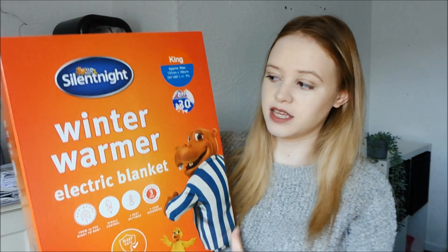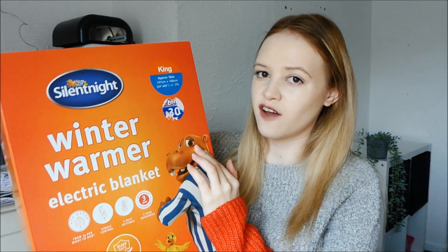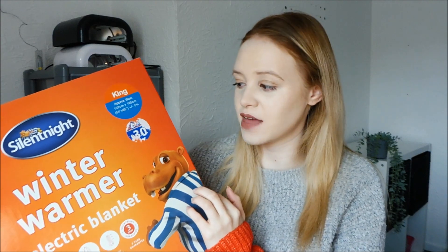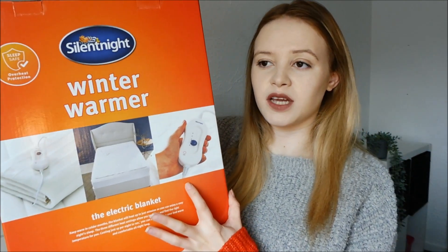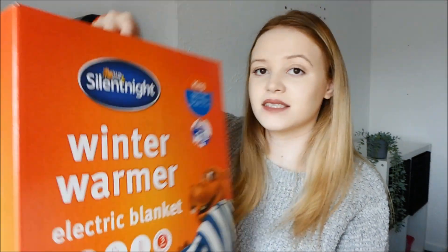I also got an electric blanket from B&M. It was only about £40-45 in Argos, but when me and my mum were shopping together we saw it in B&M so she bought it while I was there — so I definitely knew I was getting this. I've wanted one for ages as I'm such a cold person in bed. It comes with a remote so you can preheat your bed before you get in. It has three heat settings and it's the king size one. I did a quick Google and electric blankets are safe to use while pregnant as long as you don't raise your body temperature too high — but ask your midwife for your own advice.